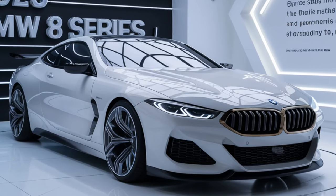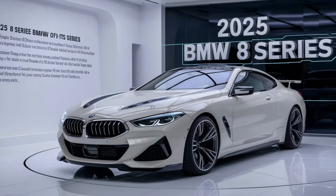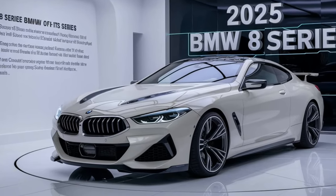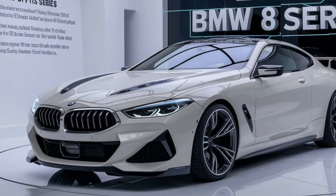The interior of the 2025 8 Series is a blend of luxury and technology. High-quality materials such as Merino leather, carbon fiber, and Alcantara are used throughout the cabin, giving it a premium feel.